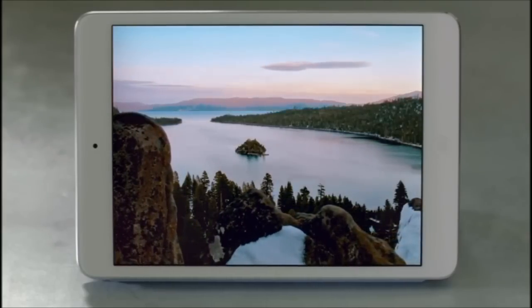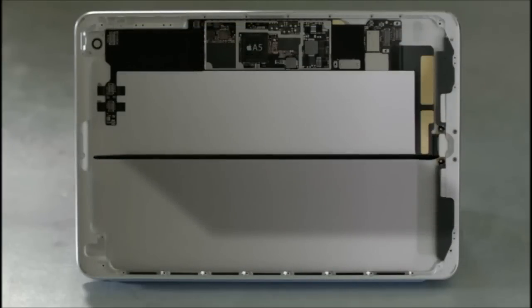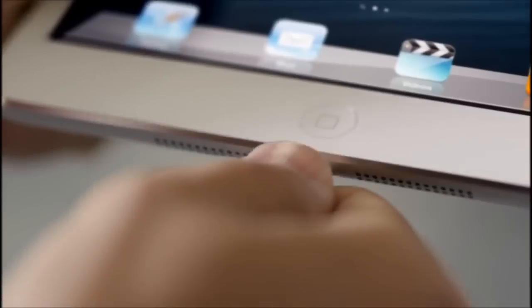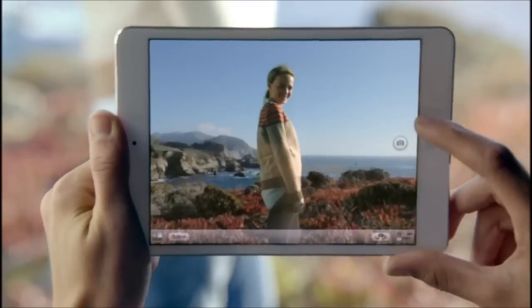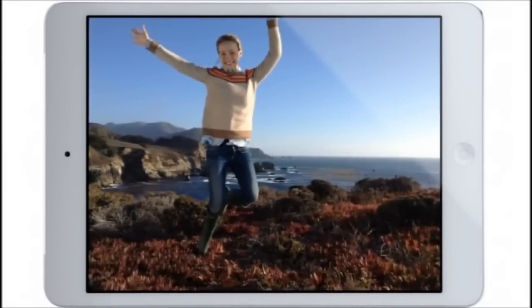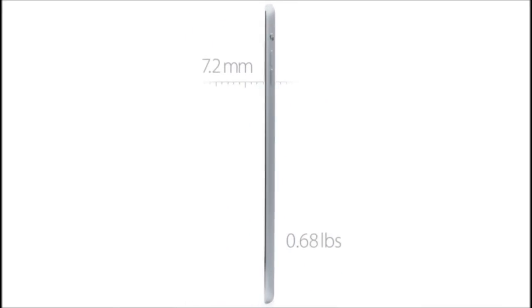Beyond the screen, we took some dramatic steps to maximize interior space. It has the largest and thinnest single-cell battery we've ever designed. We designed a smaller motherboard to house the powerful A5 chip and built in the new, smaller Lightning connector. We also redesigned the iSight and FaceTime HD cameras, and they allow you to take amazing photos and HD video.